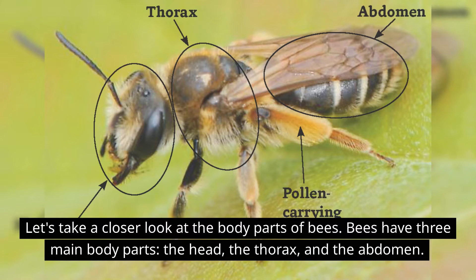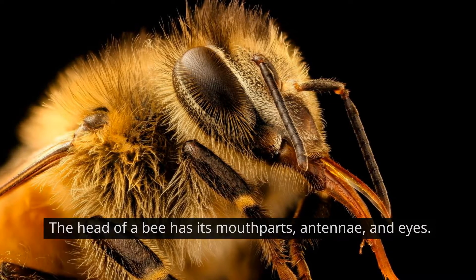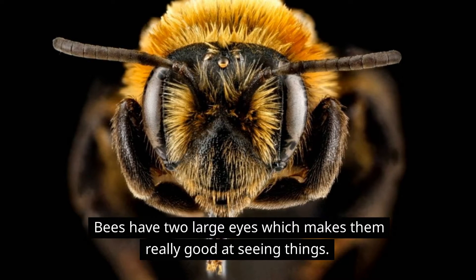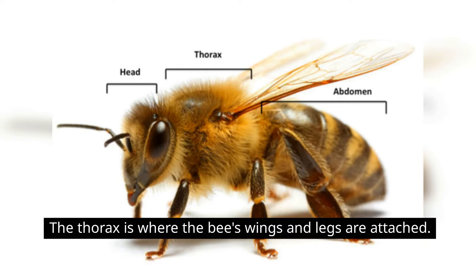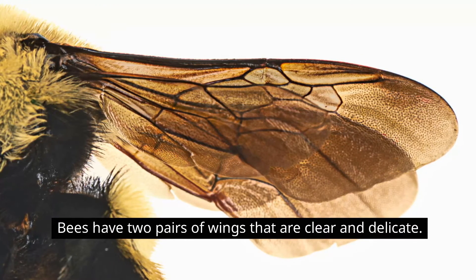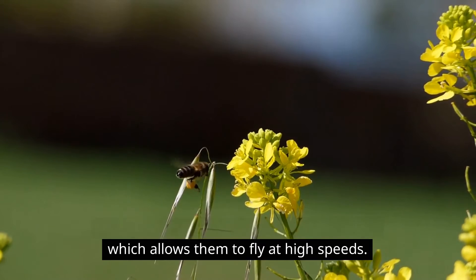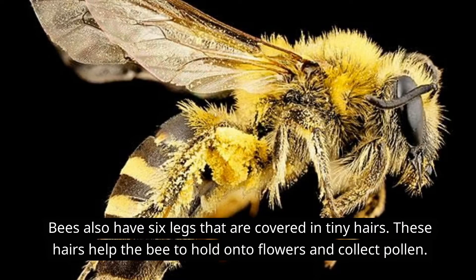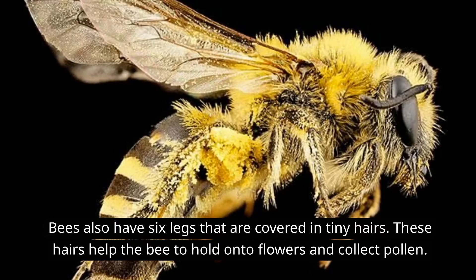Let's take a closer look at the body parts of bees. Bees have three main body parts: the head, the thorax, and the abdomen. The head has the bee's mouthparts, antennae, and eyes — bees have two large eyes which makes them really good at seeing things. The thorax is where the bee's wings and legs are attached. Bees have two pairs of wings that are clear and delicate, and they can move their wings very fast, which allows them to fly at high speeds. Bees also have six legs that are covered in tiny hairs, which help the bee hold on to flowers and collect pollen.